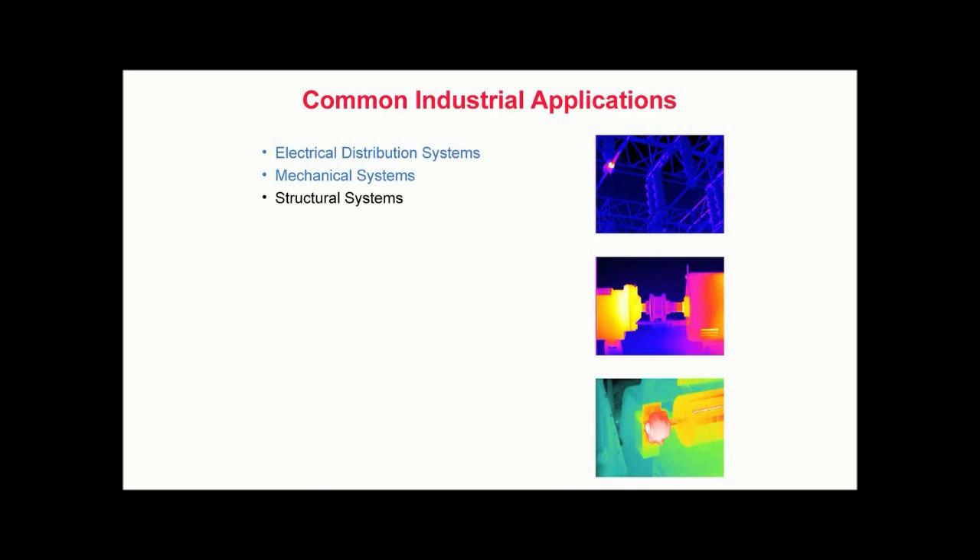Structural systems applications include locating water infiltration into building sidewalls and flat roof systems, detecting building energy loss, and locating delaminations or voids in masonry structures. Petrochemical refineries applications include identifying missing or damaged refractory within boilers, furnaces, and kilns, and monitoring process equipment for proper operation. Research and development applications include thermal profiling of printed circuit board components, as well as evaluating the thermal performance of a variety of industrial and consumer items.